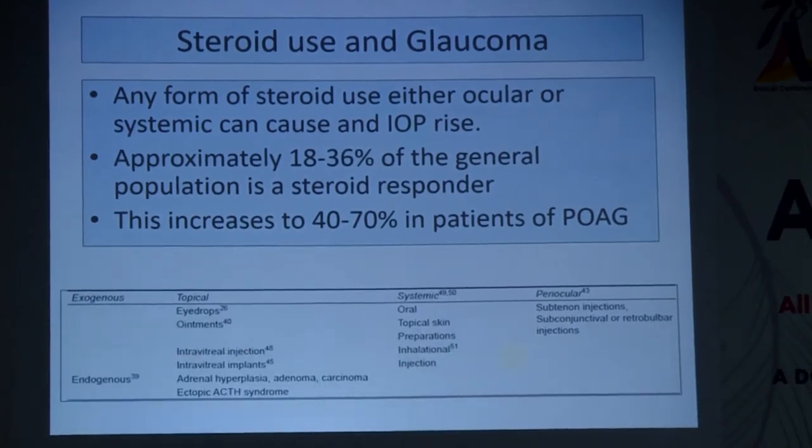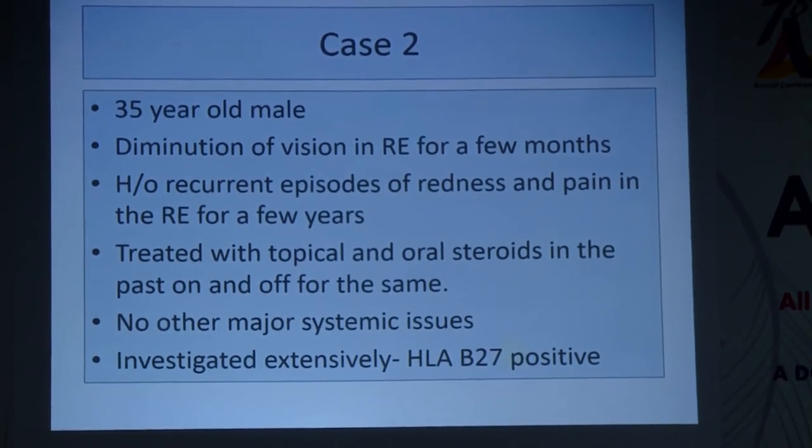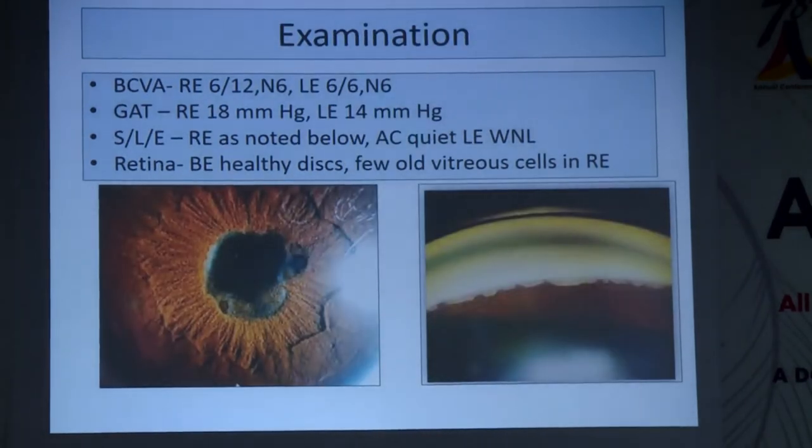The second patient is a 35-year-old male who complains of diminution of vision in the right eye for a few months. He gives a history of recurrent episodes of redness and pain in the right eye for a few years, treated with topical and oral steroids. He was extensively investigated and found to be HLA-B27 positive. On examination, the right eye visual acuity is around 6/12 and left eye 6/6; pressures are 18 and 14.